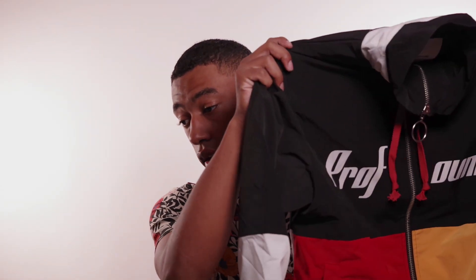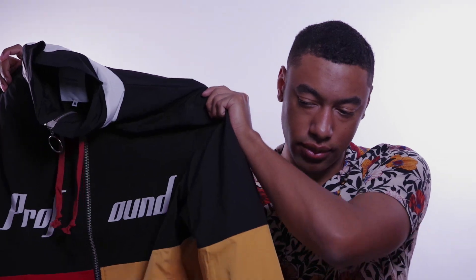Overall I would not recommend this jacket — don't buy it. At $88 it was a waste of money. I wish I'd gotten something that would actually keep me warm throughout the seasons. It's not my favorite thing I've ever bought, but Profound Aesthetic does make a lot of really good stuff. If I were to rate it, I'd give it a 4 out of 10.